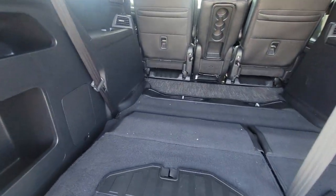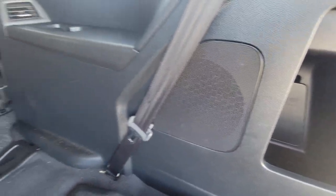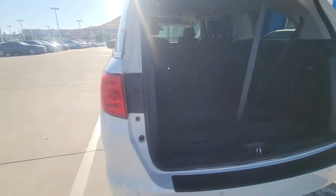Looking in the back cargo area, everything looks real nice and clean — it does need to be vacuumed just a little bit better since we did a quick cleaning today. We'll do a full detail. It has the power liftgate.